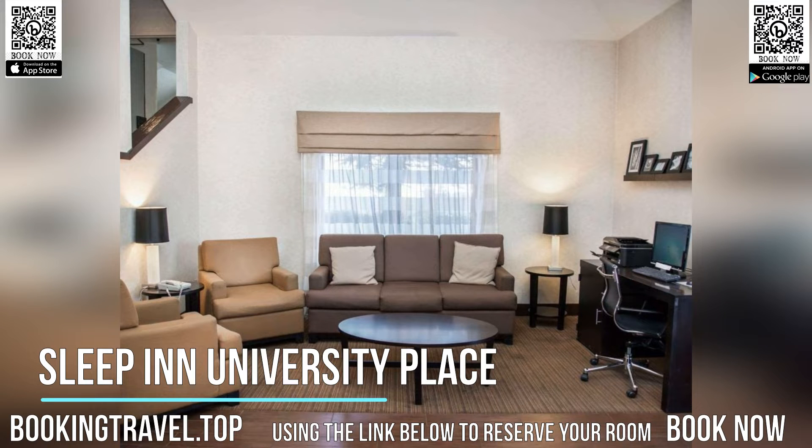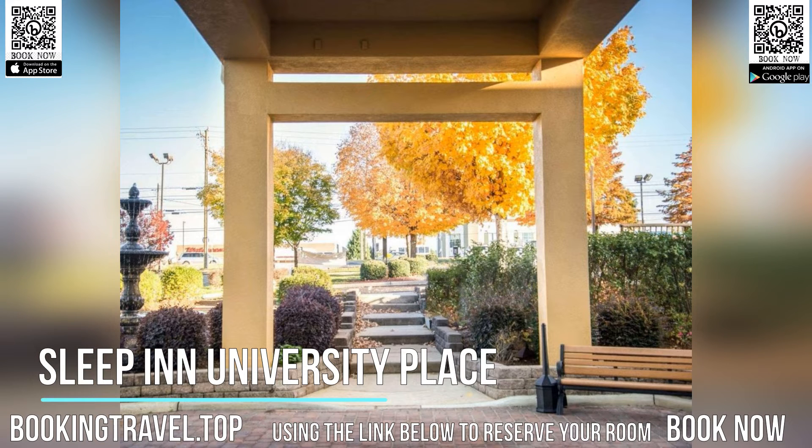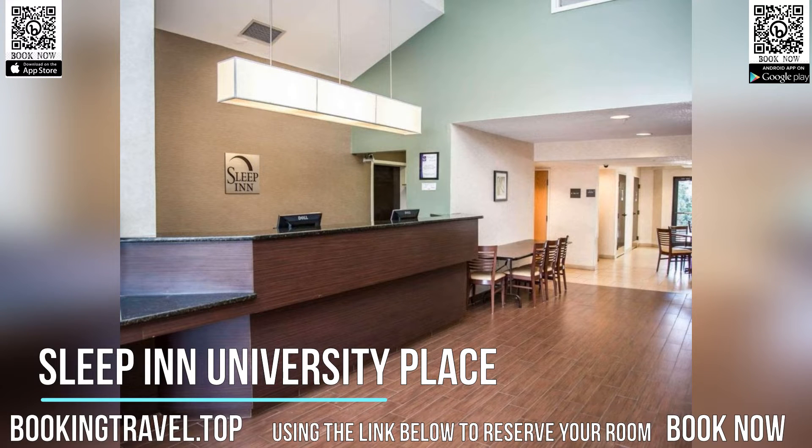Sleep in is 8 kilometers from Charlotte Motor Speedway and 12.9 kilometers from the Bank of America Stadium, home of the Carolina Panthers football team. Book now at the best price guaranteed, using the link below to reserve your room.